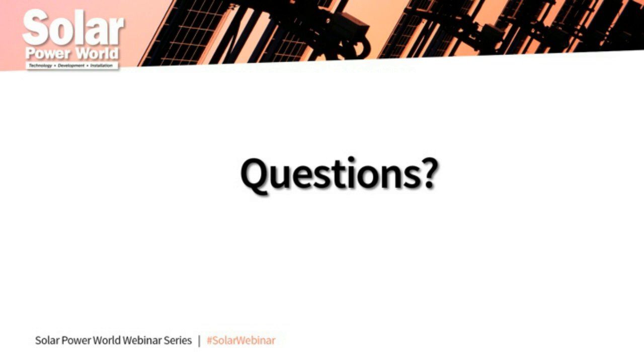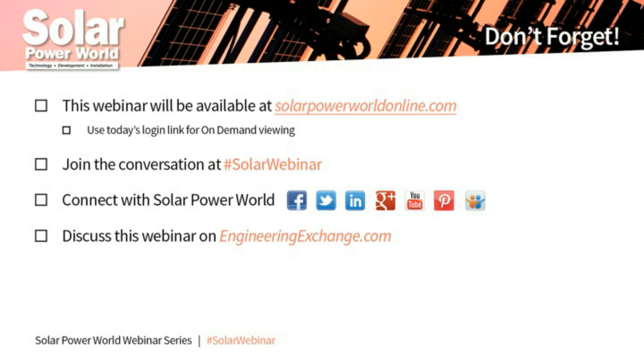That's all the time we have for questions today. If you have additional unanswered questions, feel free to contact our presenters. This webinar will be shared with all registrants. I'd like to thank Daniel and Scott, and Chint Power Systems for sponsoring today's webinar. Thank you to everyone in our audience for participating — we invite you to join us for more Solar Power World webinars in the future.